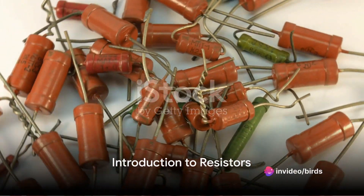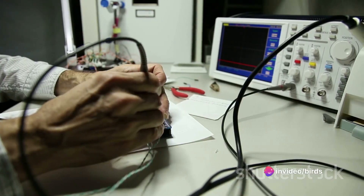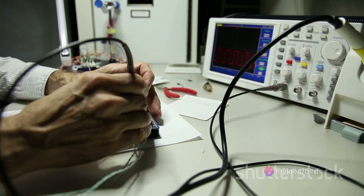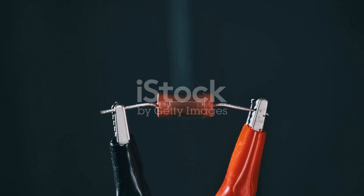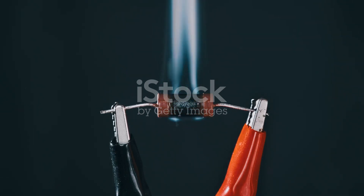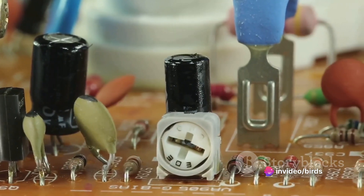Ever wondered how different types of resistors work? Let's dive into the world of resistors. Imagine them as traffic controllers for electricity within an electronic circuit. They manage the flow of electricity, ensuring it doesn't race through, potentially causing damage. This is done by resisting or limiting the amount of current that can pass through.